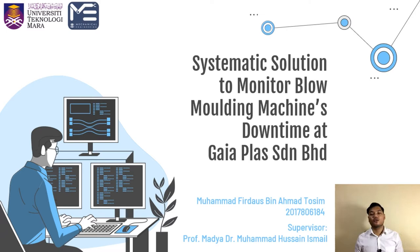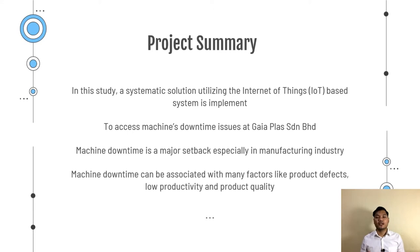In this study, a systematic solution utilizing an Internet of Things based system is implemented to address the downtime issues that happen in Gaya Plus. Machine downtime is a major setback especially in the manufacturing industry. Machine downtime can be associated with a lot of factors like product defects, low productivity and also the quality of the products.